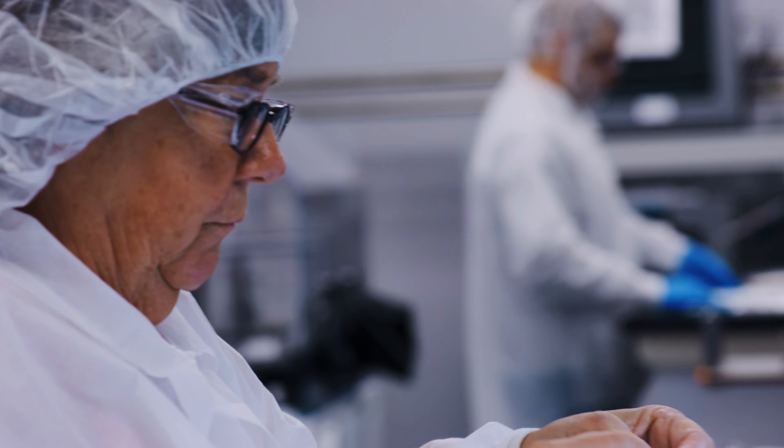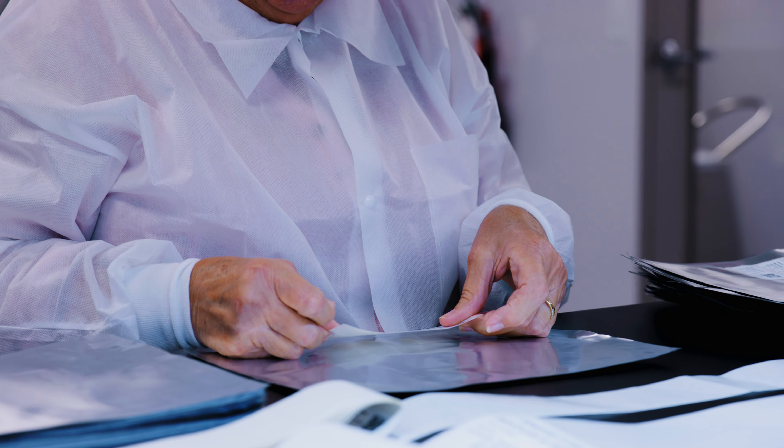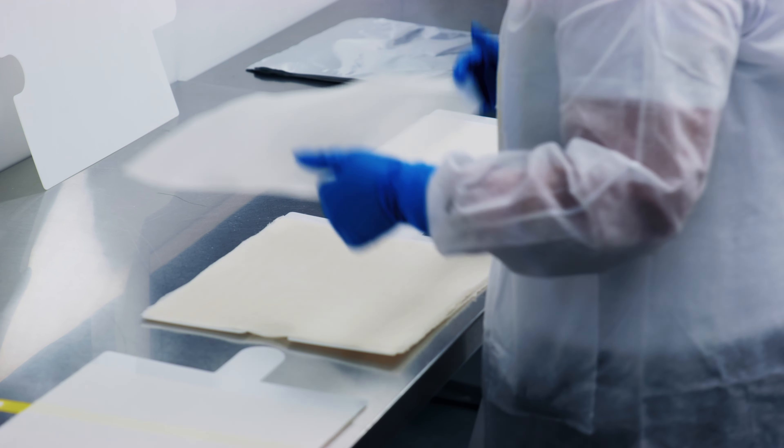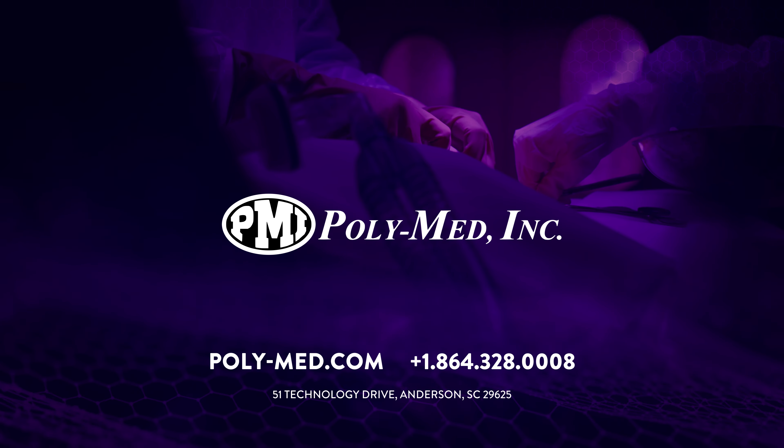In a world where medical implants are rapidly changing, Polymed offers large OEMs the stability of an experienced manufacturing partner and startups the agility to innovate rapidly from prototype to product. Whatever your vision is for an absorbable medical device, we are the partner who can help you transform ideas into reality. We are leaders in bioresorbables. We are Polymed.